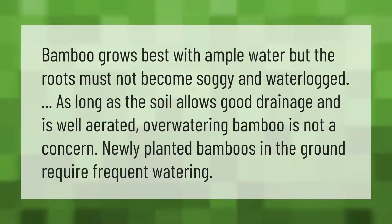Bamboo grows best with ample water, but the roots must not become soggy and waterlogged. As long as the soil allows good drainage and is well aerated, over-watering bamboo is not a concern. Newly planted bamboos in the ground require frequent watering.